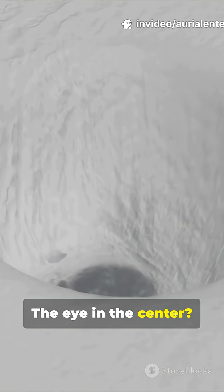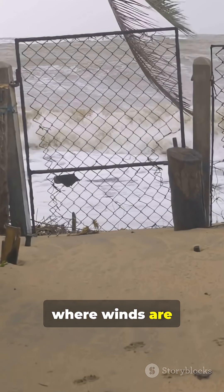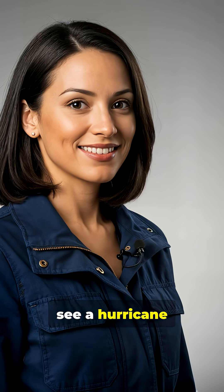The eye in the center? Calm as can be, but don't let it fool you. It's surrounded by the eye wall, where winds are strongest and weather is wildest.